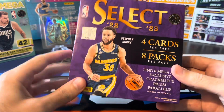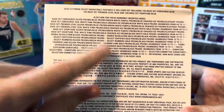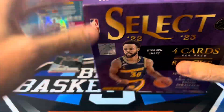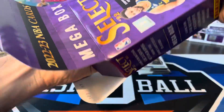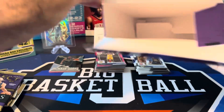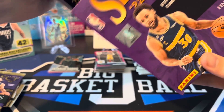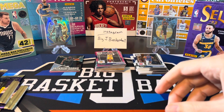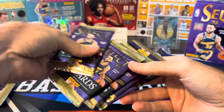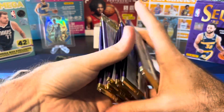This Select box better not be worse than that Optic box. Elephants is what we're looking for — you guys have seen this before: tons of numbered cards, golds and autos, all kinds of cool stuff. But can we actually pull one of those good cards? Because we definitely did not in Optic — this is our chance to at least kind of save the break. So for Select, only four cards per pack but we're getting more packs — eight packs here ready to go.